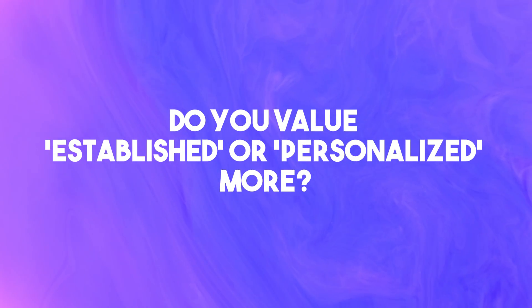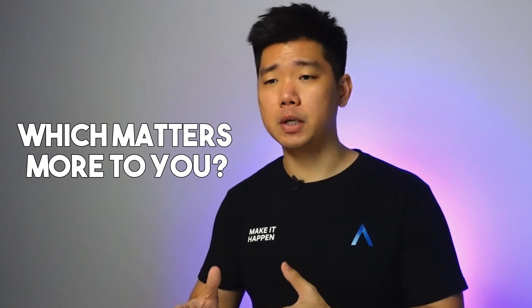Number 2: do you value established or personalized more? Look at the list — popular and relatively unknown names are in the same tier, have the same score, and sometimes a less popular option even has a higher score. Let's say you have 2 choices with equal price and quality, and the only difference is one is more established than the other. The established one with more customers is less likely to go bankrupt, but you also get less personalized service along the way. The smaller one can give more personalized service, but there's a higher chance it could just disappear and leave you with no app builder and no app. Which matters more to you? For me, give me established 9 times out of 10.